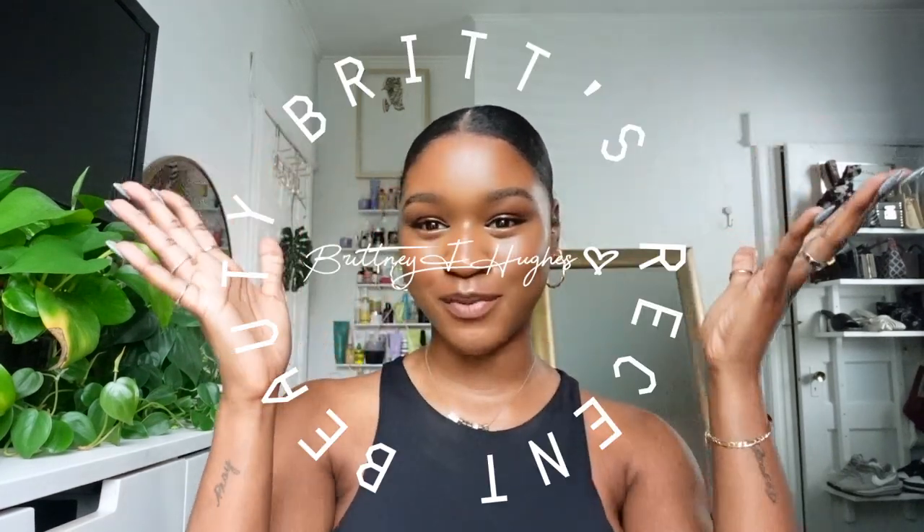Hello, welcome back to Fine Beauty Bible — this is Season 6! Today I have a Brit's Recent Beauty. I haven't done Brit's Recent Beauty since the Sephora sale back at the beginning of April, so I want to let you know what makeup products, skincare products, and even tools I've been using recently, because I need to fill you in — it's been a while.